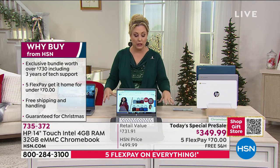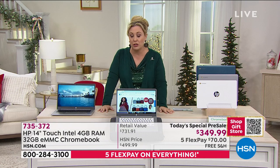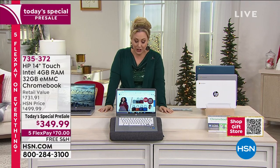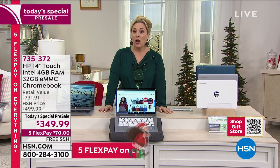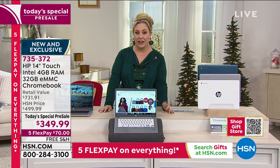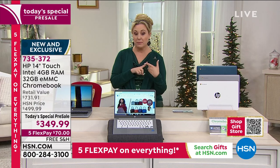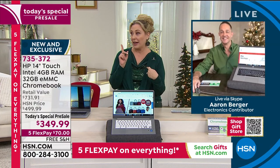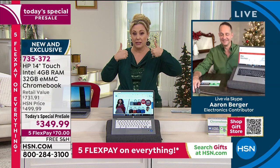I usually introduce Aaron Berger a little quicker than this, but I just wanted you to know the backstory behind how crazy this has been. Aaron is going to take you through all the details. Aaron, I cannot believe that there's a backlit keyboard on this.